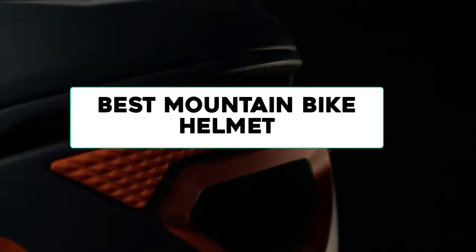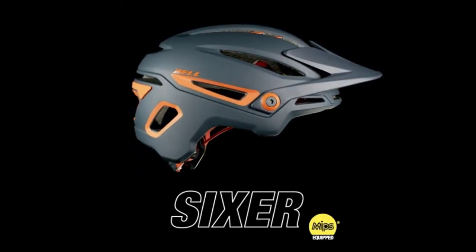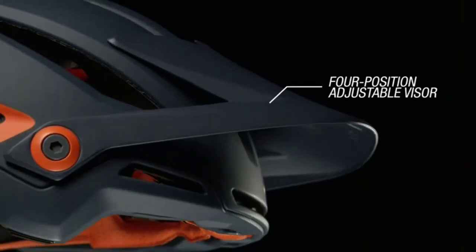In this video, we are going to review the best mountain bike helmets available in the current market. After reviewing many users, we built this best list for you. So let's get started.